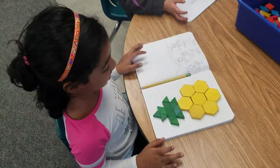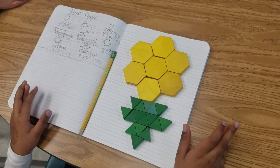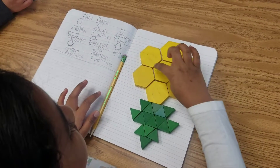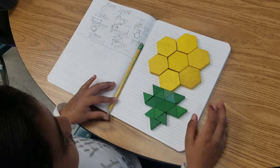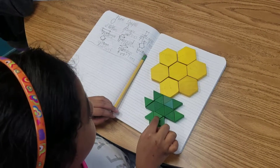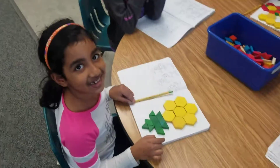All right, what did you make, Rebecca? I made a flower. And what shapes did you use? I used seven hexagons and 17 triangles. Wow.